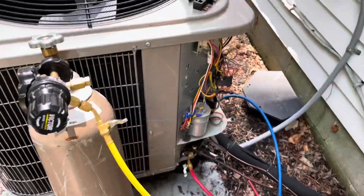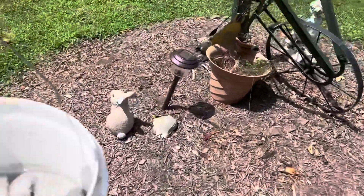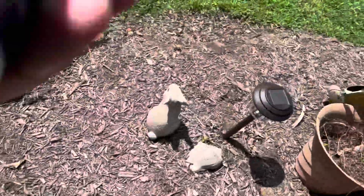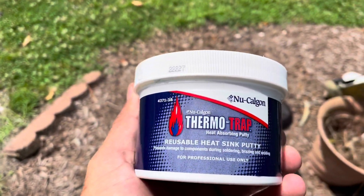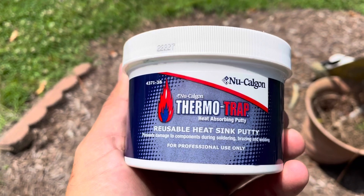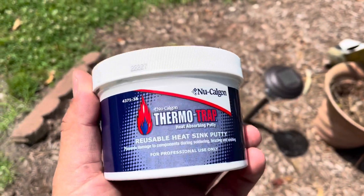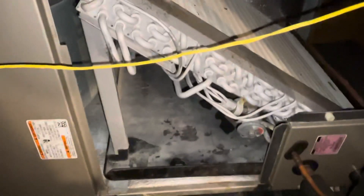We're going to go upstairs in the attic next. We have a bucket of water with wet rags, but we're also going to try this stuff by Nu-Calgon - this ThermoTrap reusable heat sink putty. We're going to put this around the TXV before we braze it to help protect it. Apologies about the dog barking - there's really nothing I can do about it.